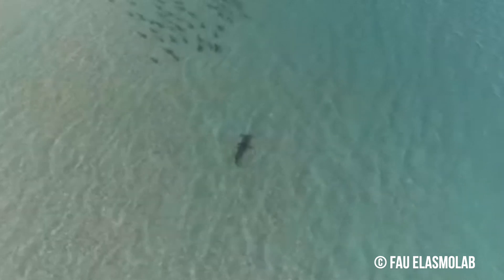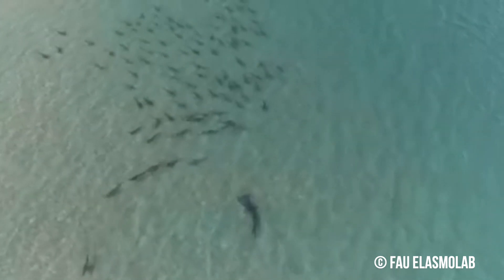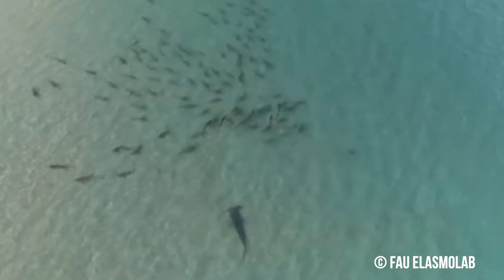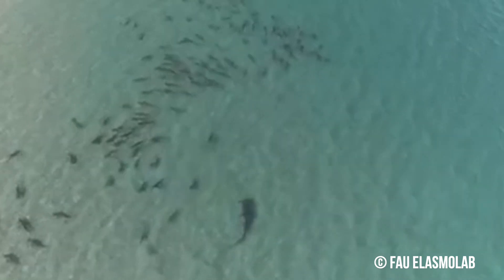Next up we're heading over to Florida where we've got some more drone footage of sharks doing their thing. The footage uploaded by FAU Elasmo Lab, taken just north of Miami, shows a pretty large northbound hammerhead cruising directly towards a southbound shoal of blacktip sharks. Upon realizing there's a hammerhead coming their way, the blacktips quickly dart out of the way to safety.